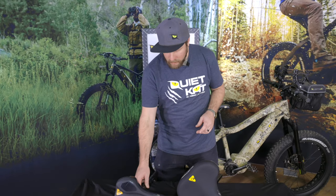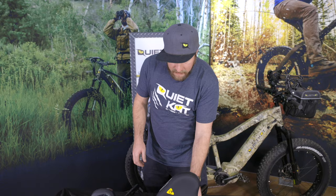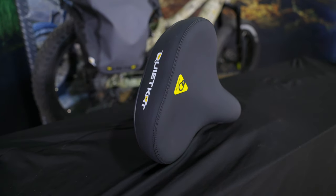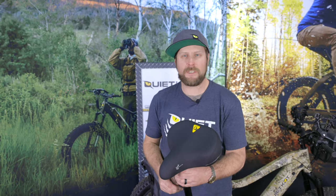Now, for those riders who are going to ride predominantly from a seated position, we offer the Comfort Saddle. Obviously, it's a bit wider, it's a bit thicker, and it's going to provide maximum comfort while riding in a seated position.